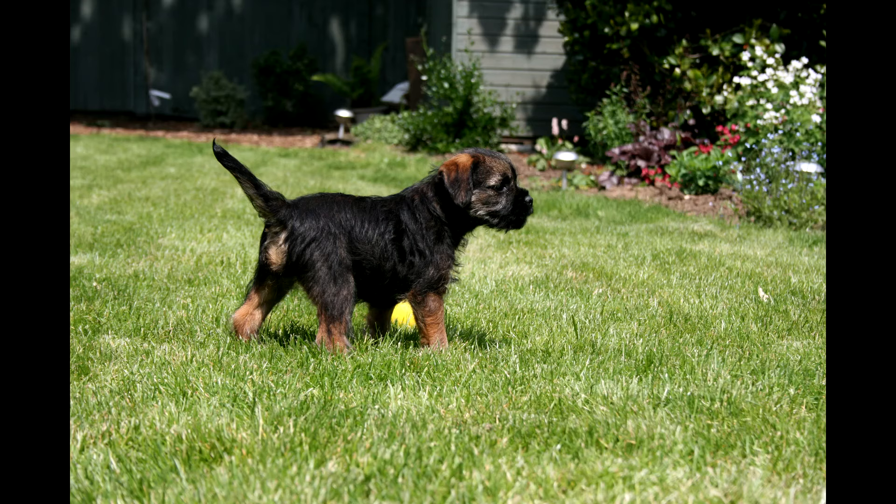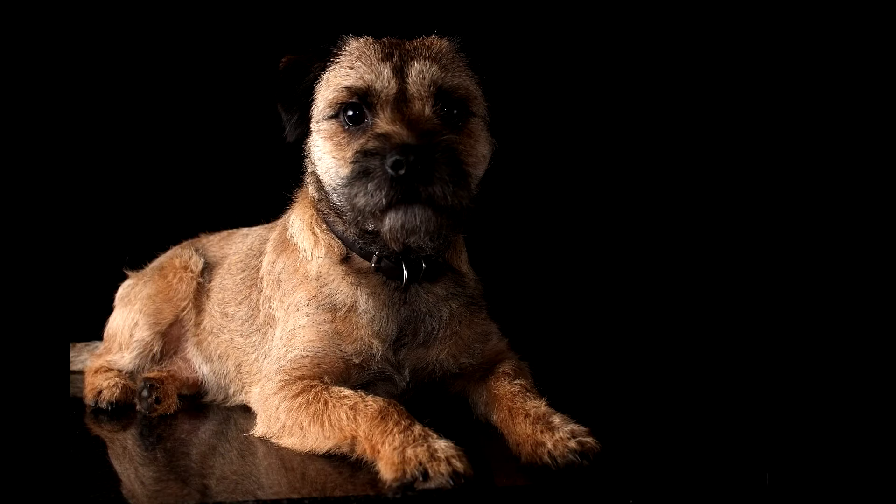The history of the origin of the breed. The dog appeared through a cross between a Dandy Dinmont Terrier and a Bedlington Terrier in an English county on the border with Northumberland, Scotland. If you translate the word 'border' from English, it means a border.